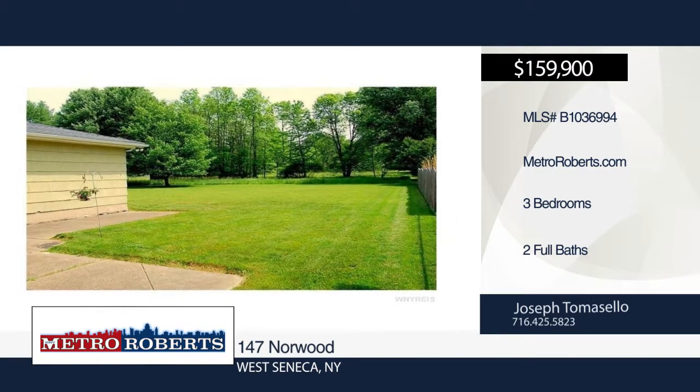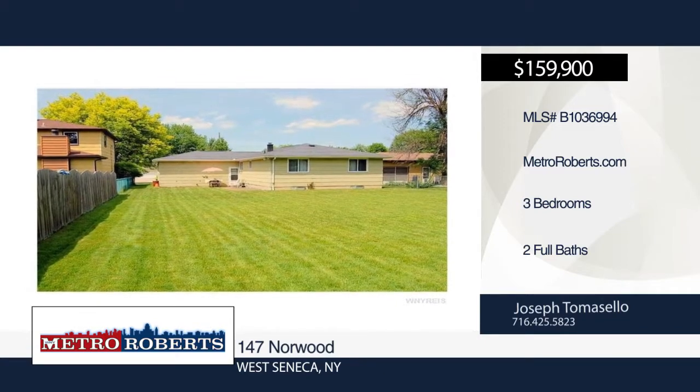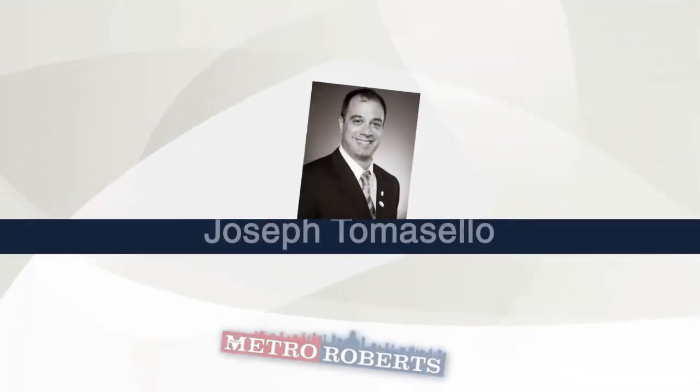This solid home has been cared for by the original owner and only needs cosmetics. Schedule a showing today when you call Joseph Tomasello.